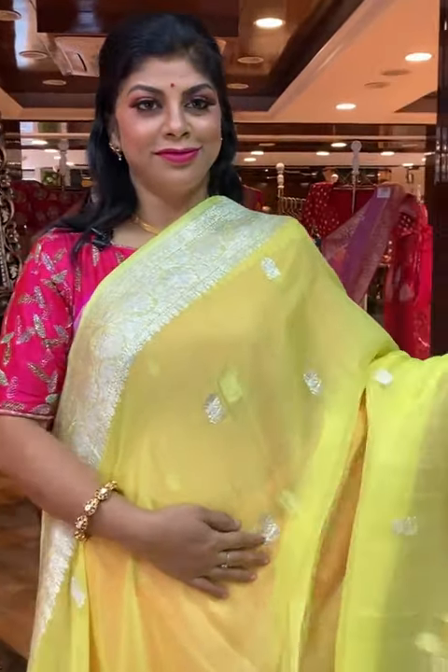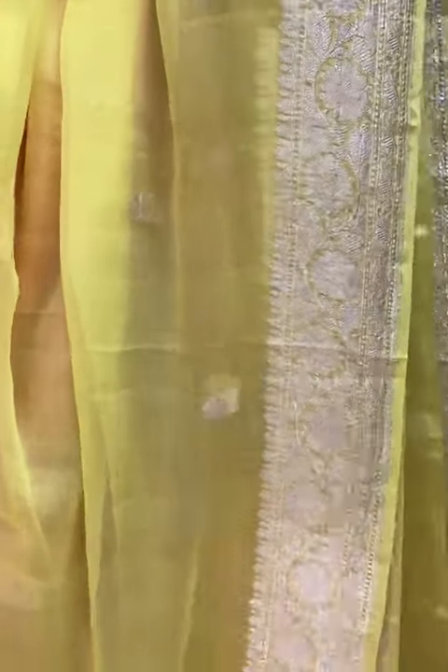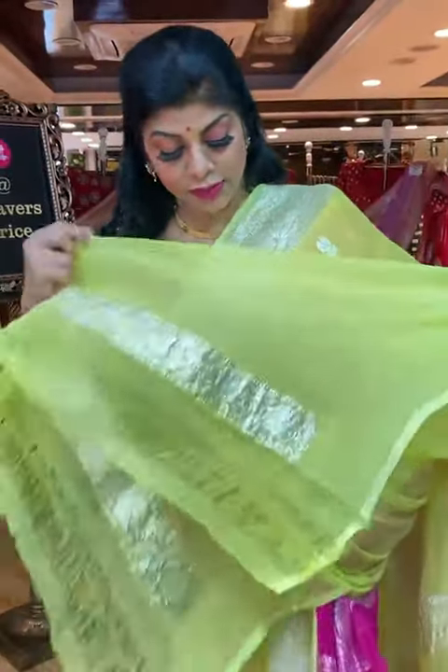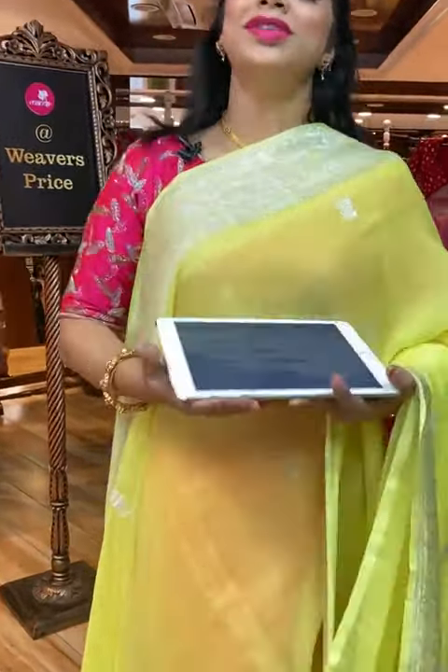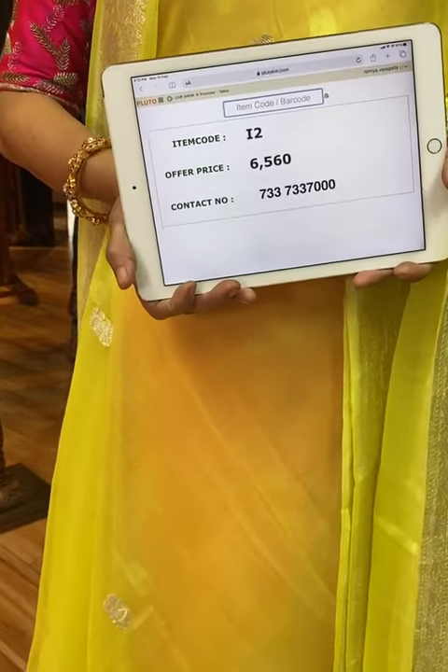Let's see another saree — beautiful lime yellow, very bright yellow, very pretty shade. All over floral booties along with the floral vines border. Pallu is self-colour with floral vines border and floral booties in the middle. Blouse is self-colour, plain with border — you can go for contrast silver colour or half white blouse. Saree pricing and details: I2 is the code, 6,560 is the price. Take a screenshot and send us on 733-733-7000.